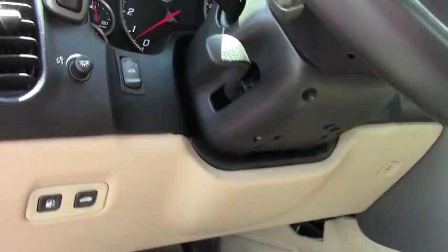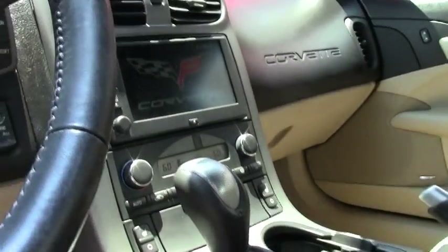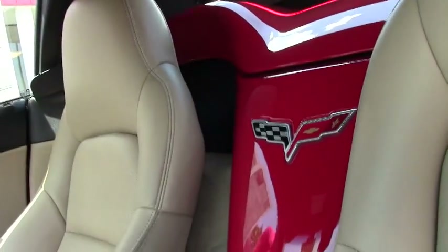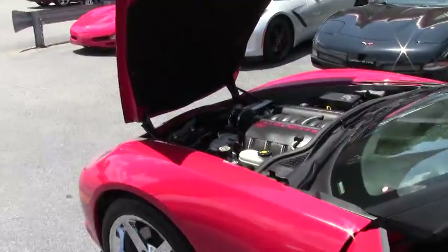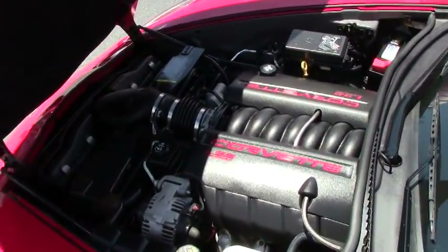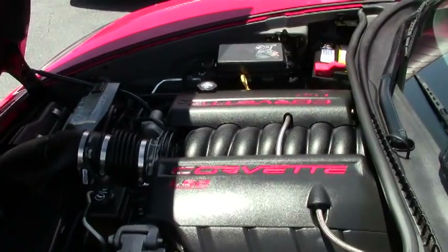Door panels are in great condition. We're going to take a look at the engine compartment. Again, 405 LS2. As you can see, extremely clean stock. The hood liner is in excellent condition with the C6 logo.